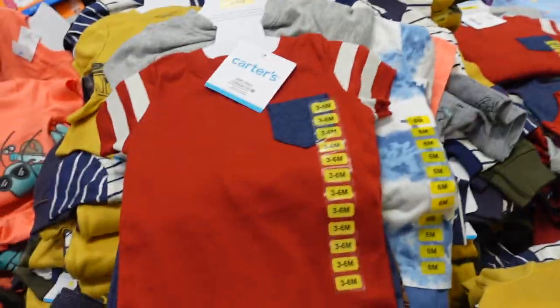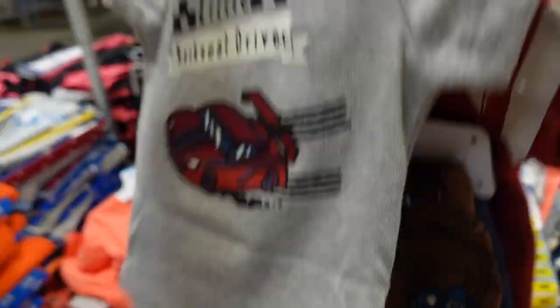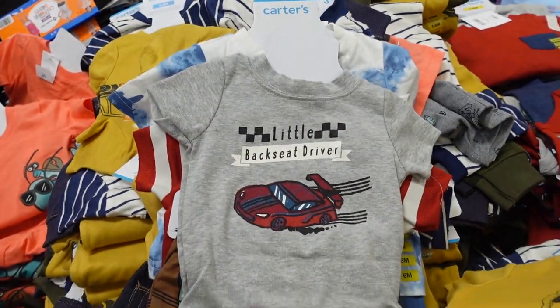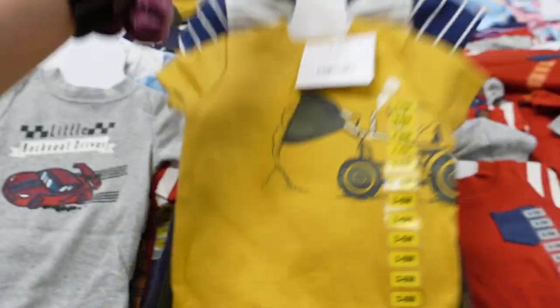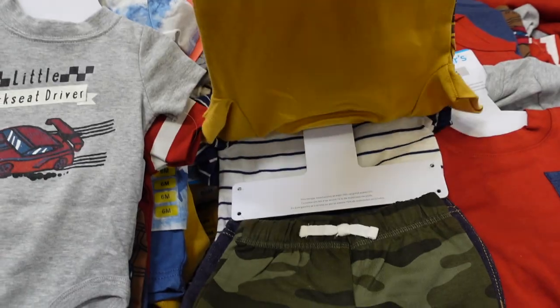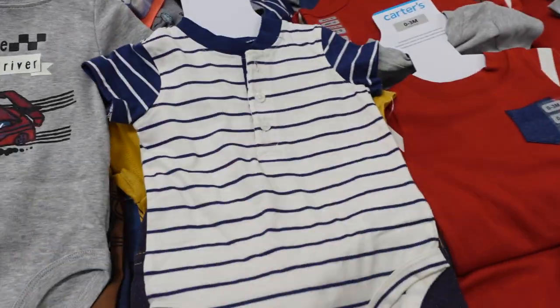$13.98 for the four-piece set — you get at least one onesie and pants, another onesie and another pair of pants. All the cute boy stuff here — I mean, sorry, girl stuff is way cuter! I think we're having a boy but I guess we'll just have to wait and see.